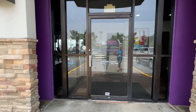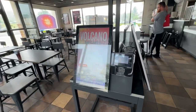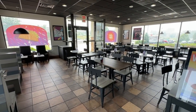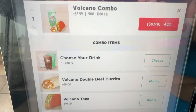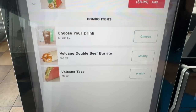So are you ready, Bobby? I'm ready. Let's rock and roll. Here's the Volcano Combo — $8.99. You choose your drink. You get a Volcano Double Beef Burrito and a Volcano Taco. We're going to get one of those.